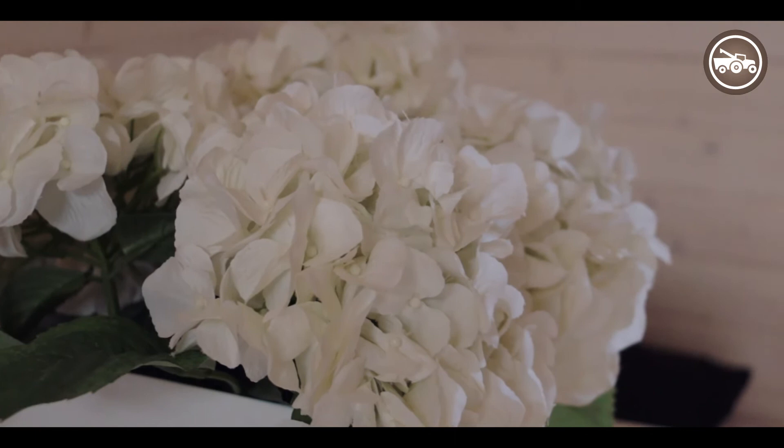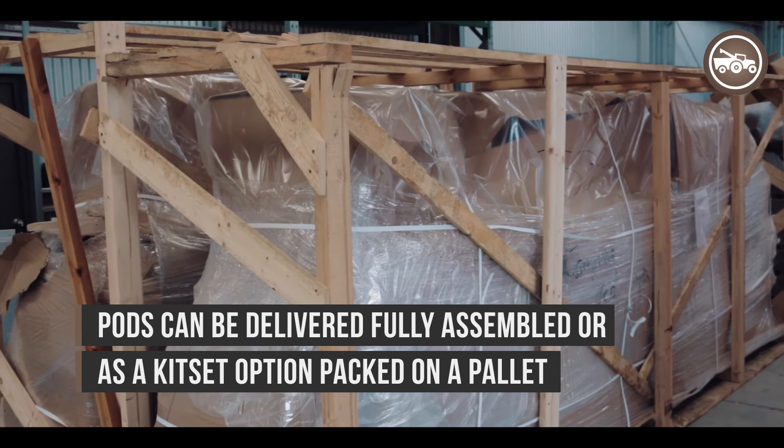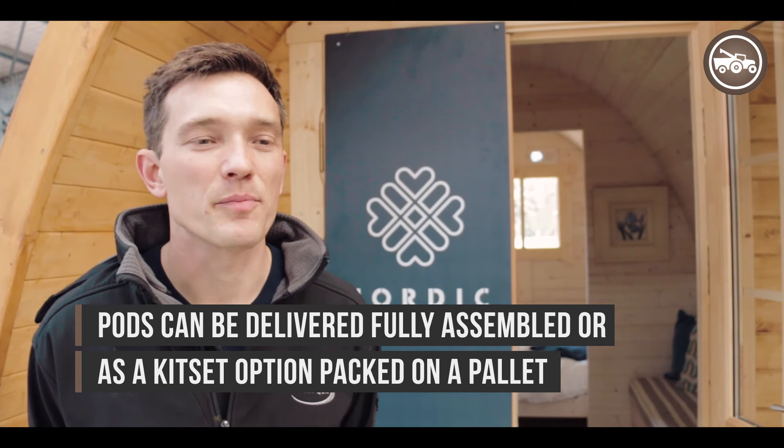For the pod that's behind us here, the pod is a kit set — it's $11,000 including GST, and that's ex our depot in Rolleston. We can of course distribute all over New Zealand and they all send out as flat packs. We can arrange builders on site, but the easiest option is to use a local builder. Build time is around 18 hours for something like this — so two builders and one good day can put it together, or one builder over a couple of days.